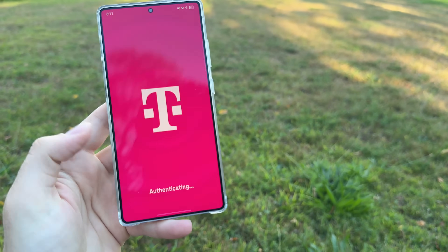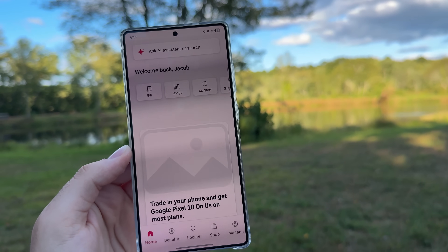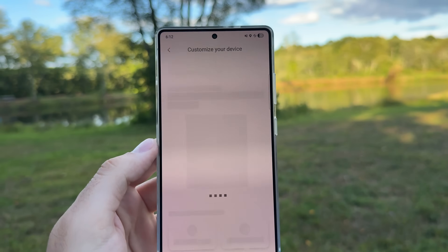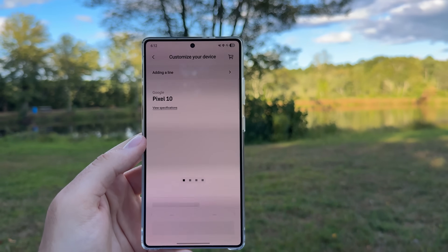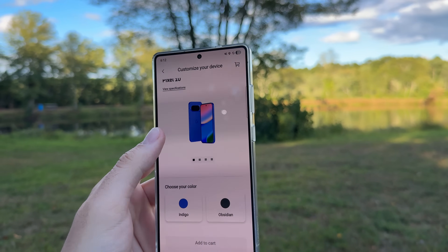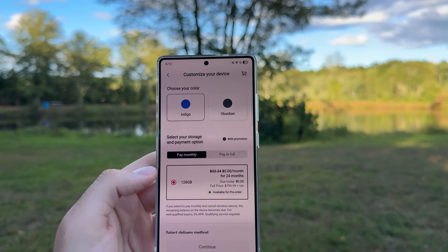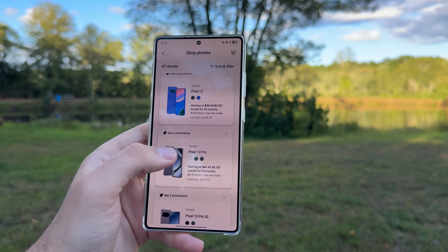Last, I tried the T-Life app to see if I could order a phone or check my account status, and everything worked as normal — the same as on any other connection. This seems to be a pattern: apps aren't heavily limited by the satellite connection; they're likely set up to throttle data pushed through the satellite, since the satellites don't have a lot of bandwidth and you don't want one person overwhelming it. I browsed the Pixel 10, could have purchased it, checked my bill — pretty much everything you'd do in the T-Life app.